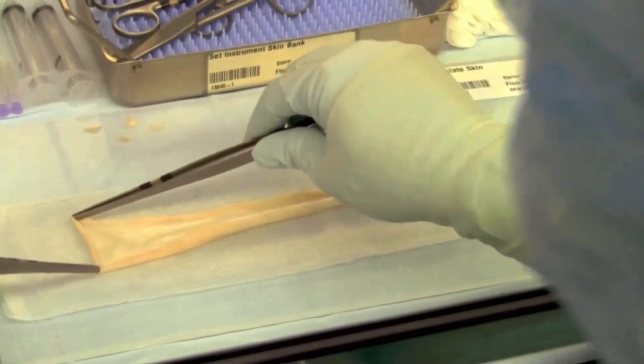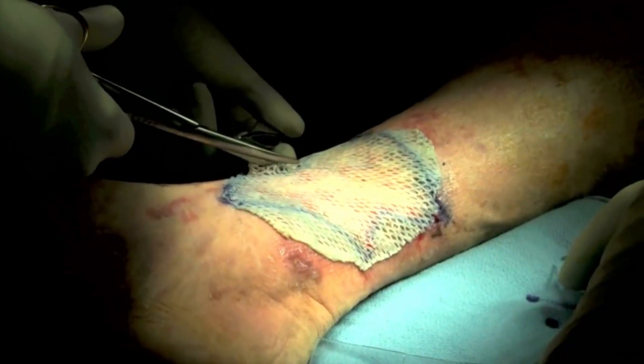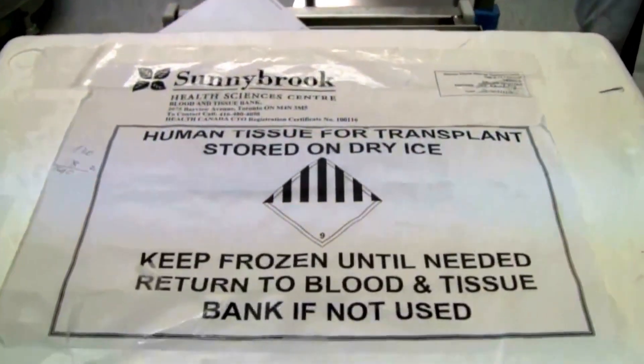Sections of skin like this, taken from deceased patients, will be used to cover burns only temporarily until unaffected skin can be surgically removed from the patient and grafted on. This burn surgeon says it's critical to cover open wounds with donor skin. It really prevents you from losing fluids, electrolytes, or having risk of infection because the wound is not covered. So this is a tool to help patients survive, particularly when you have a large burn.